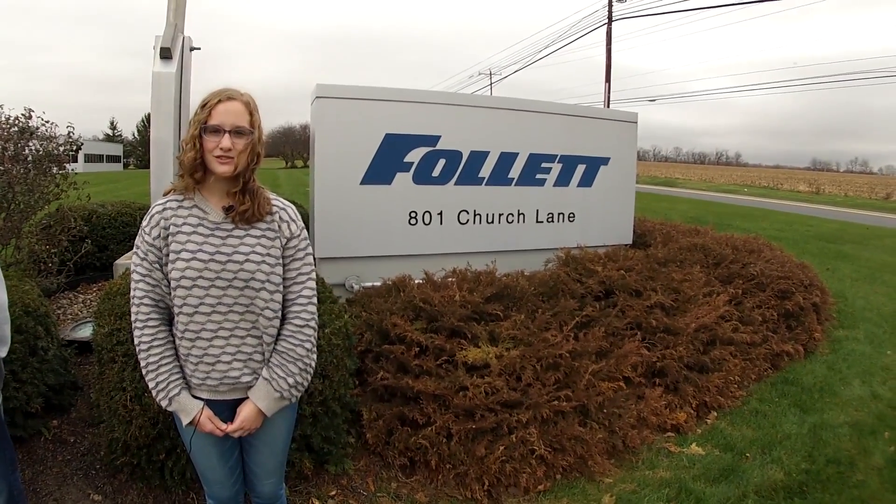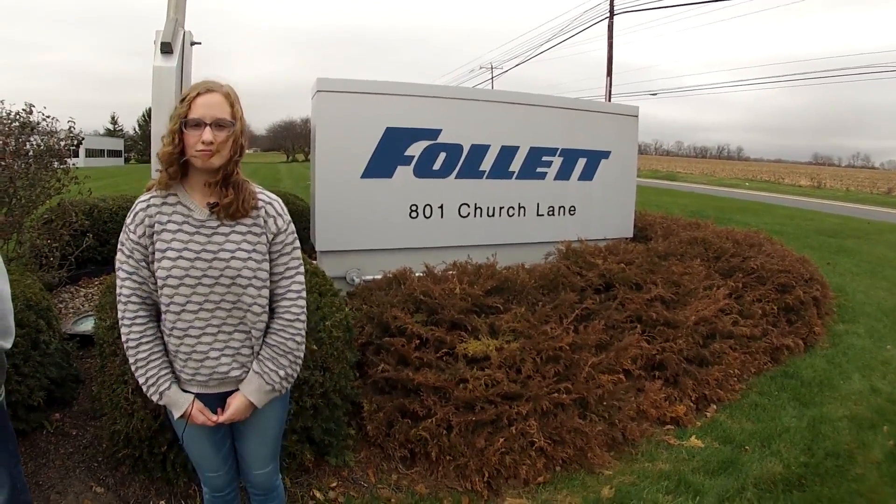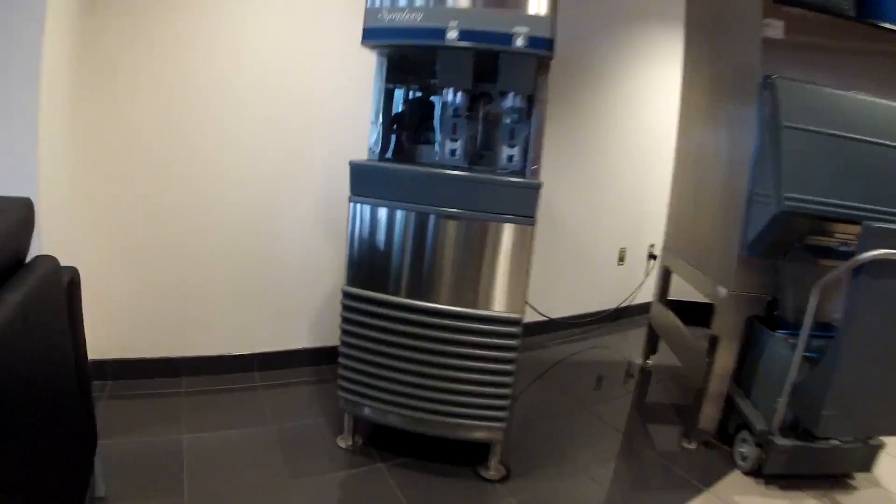We're from Wilson Area Intermediate School and we're here at Follette to find out what's so cool about manufacturing. My name is Jim Adams and I'm the Continuous Improvement Manager for Follette Corporation.